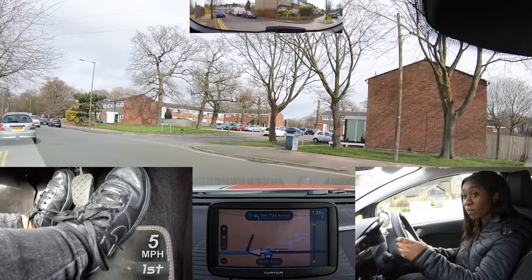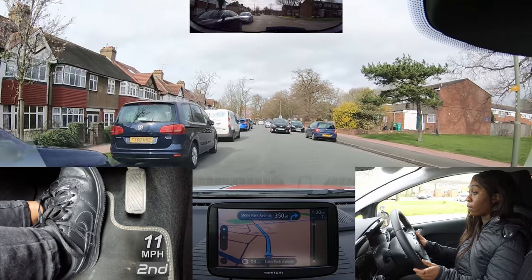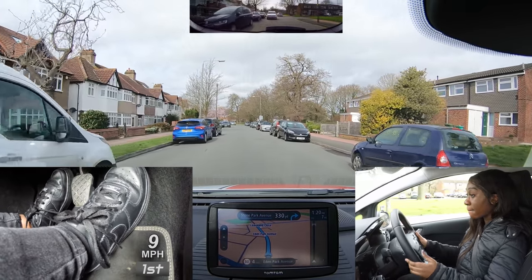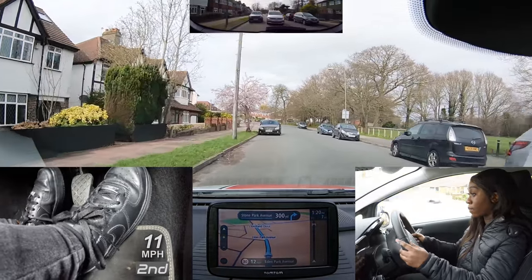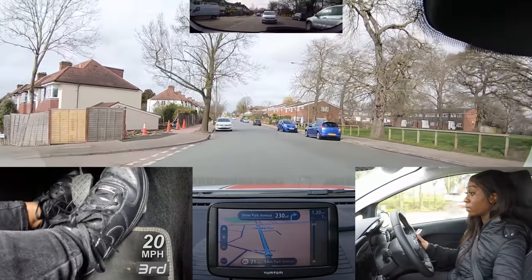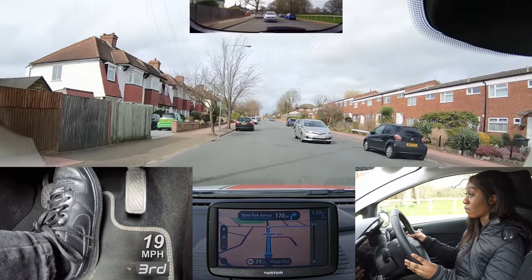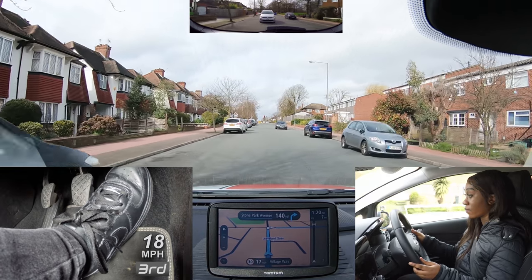Again, good observations. Don't be afraid to lean forward to get a better view around parked cars. Good use of the mirrors. Nissy didn't get a fault here, but she could have anticipated that this car was going to go through — move into the space a little and slow down to help them out and make it more comfortable.